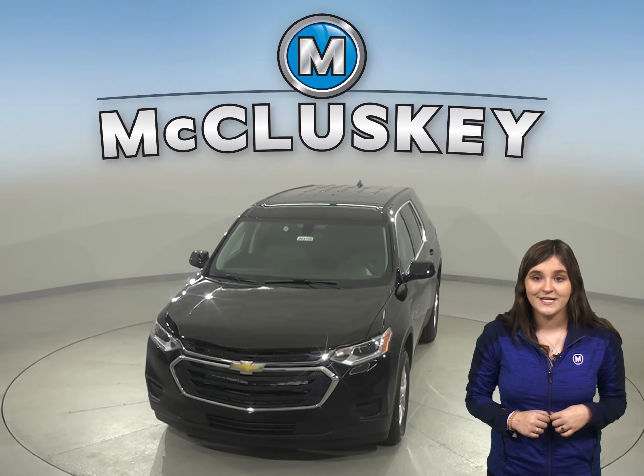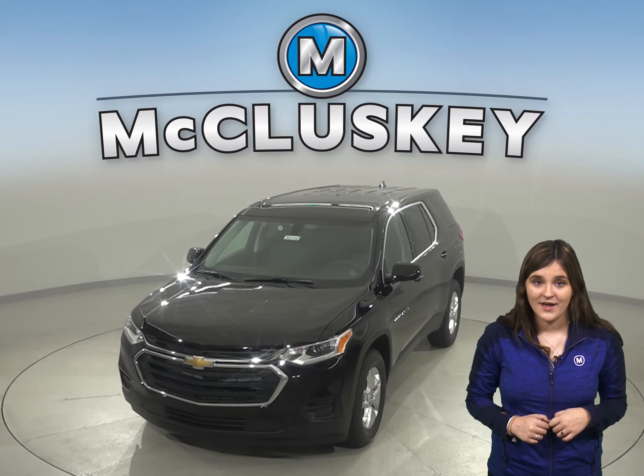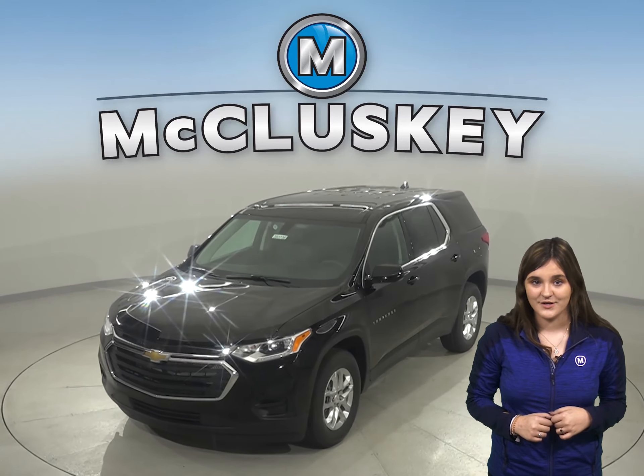So come on down and try it before you buy it today with our free 48-hour test drive. See you guys!